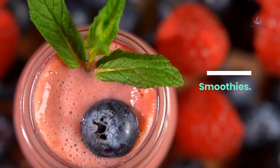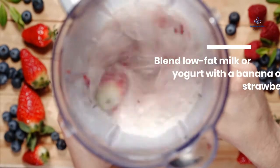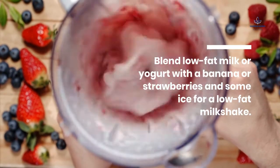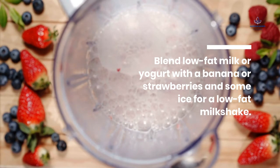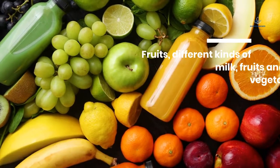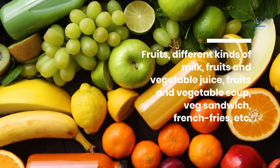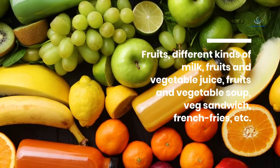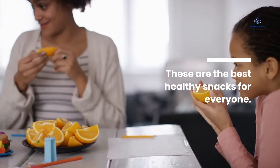Smoothies: Blend low-fat milk or yogurt with a banana or strawberries and some ice for a low-fat milkshake. Other options include different kinds of milk, fruits and vegetable juice, fruits and vegetable soup, veg sandwich, french fries, etc. These are the best healthy snacks for everyone.